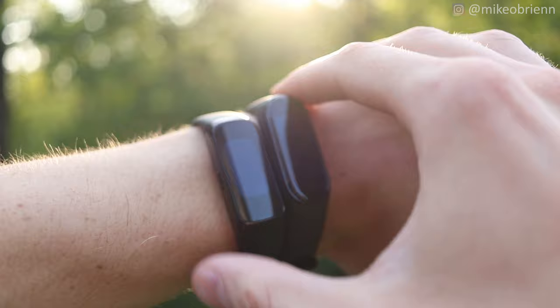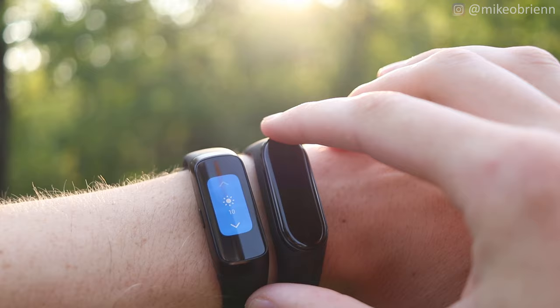Next, I really want to talk about some of the big feature differences between these two watches. This is important because some people value certain features more than others, and that could definitely change your mind on which one to actually buy.